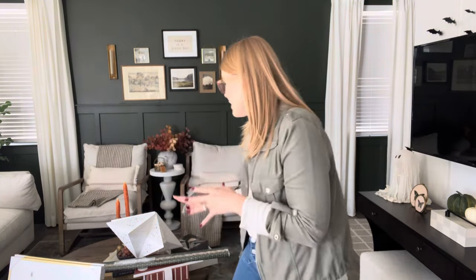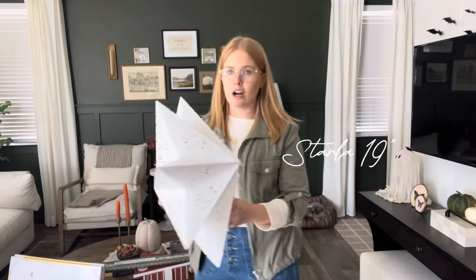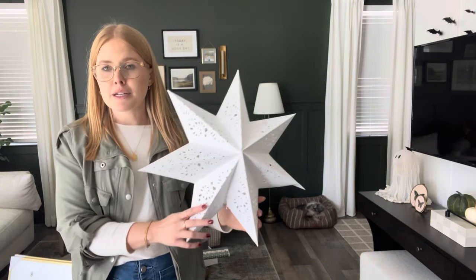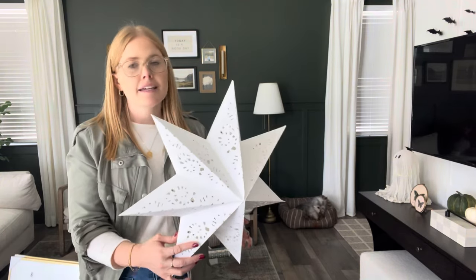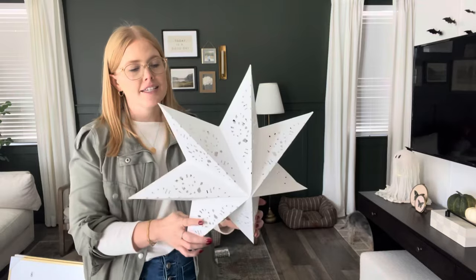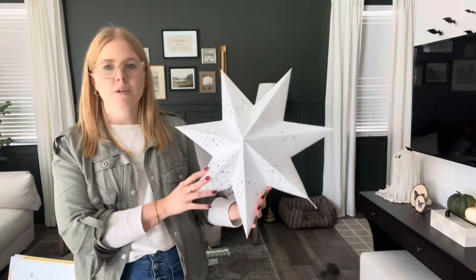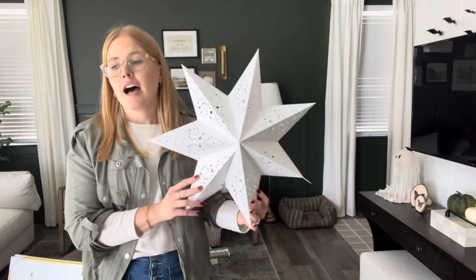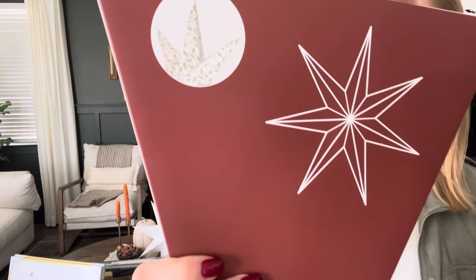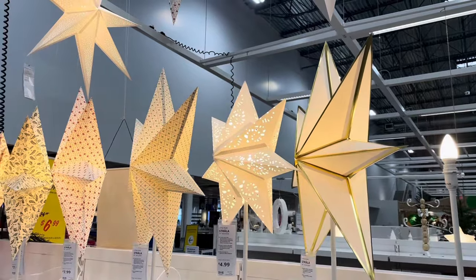First on the list I want to talk about IKEA, because I was so excited about the pieces I found and I think you guys are going to be really excited about the affordability. They have these Starla stars — they're paper, they come in several different sizes and a couple different patterns. We have this beautiful one with a fun floral pattern, and then we also got this cute one too. The two of them together are going to be so cute.